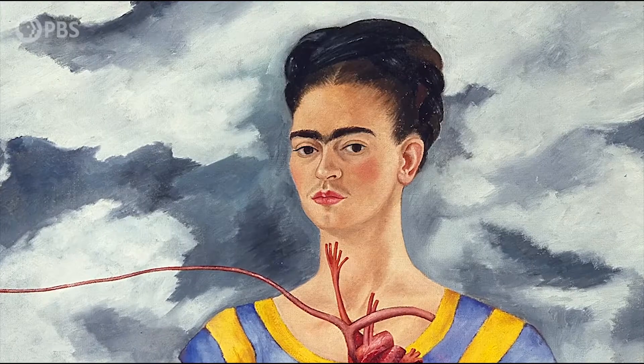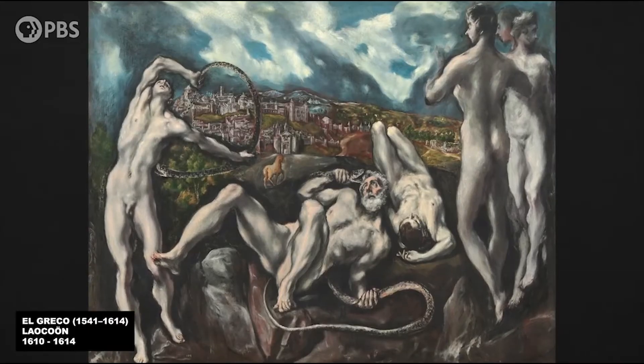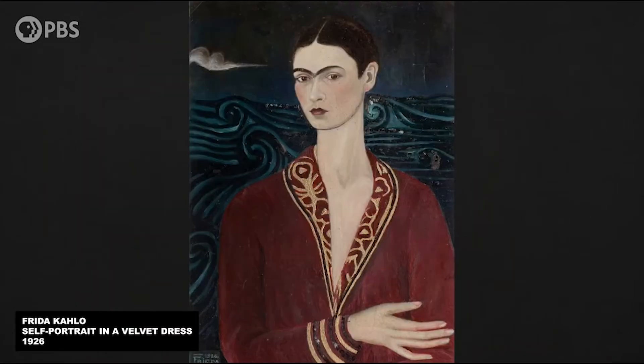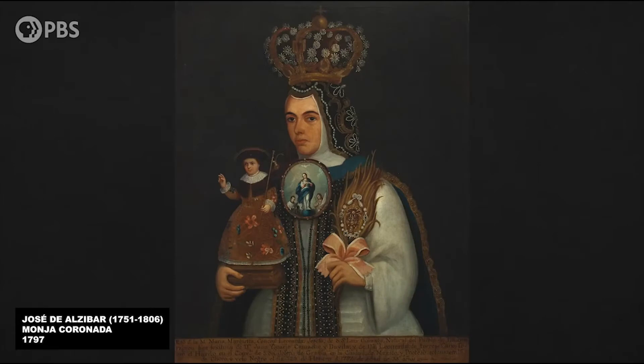Oil painting brushstrokes, composed of the painting's color, brush strokes, and the thickness of the color layer, show the unique texture and beauty of oil painting. Oil painting is very rich and varied in this regard.